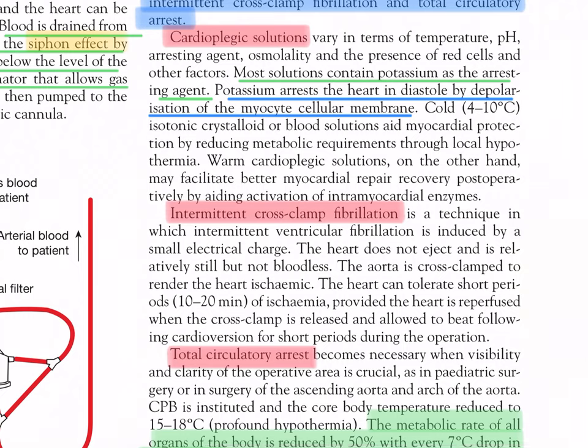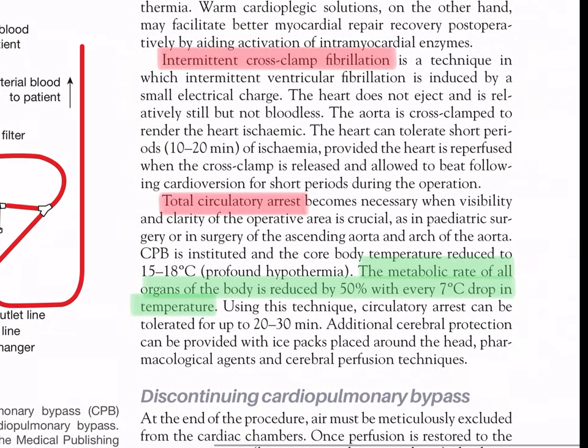Intermittent cross-clamp fibrillation is a technique in which intermittent ventricular fibrillation is induced by a small electrical charge. The heart does not eject and is relatively still but not bloodless. The aorta is cross-clamped to render the heart ischemic. The heart can tolerate short periods of 10 to 20 minutes of ischemia, provided it is reperfused when the cross-clamp is released and allowed to beat following cardioversion for short periods during the operation.